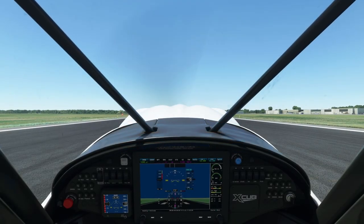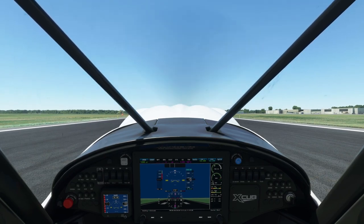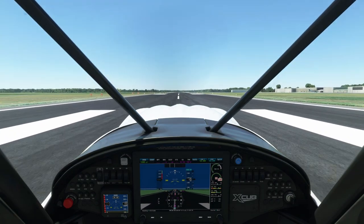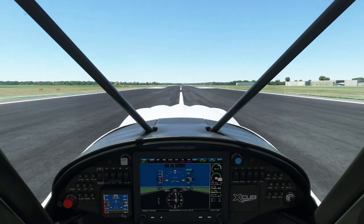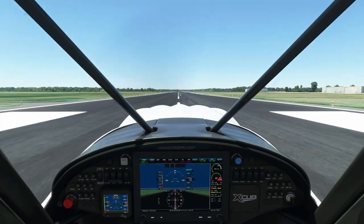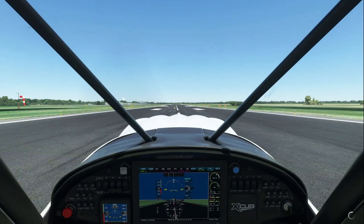Takeoff technique is slightly different in a tailwheel airplane. You want to apply takeoff power and get the aircraft rolling, and once you have some elevator authority, apply some forward elevator to bring the nose down. If you're properly trimmed for takeoff, the nose may actually lower somewhat on its own as you get airflow over the elevator. You want the attitude low enough that you can see the runway during your takeoff roll, but not so low that you compromise prop clearance. On most tailwheel airplanes this will be a slightly nose-high attitude, about 5 degrees nose up or so.